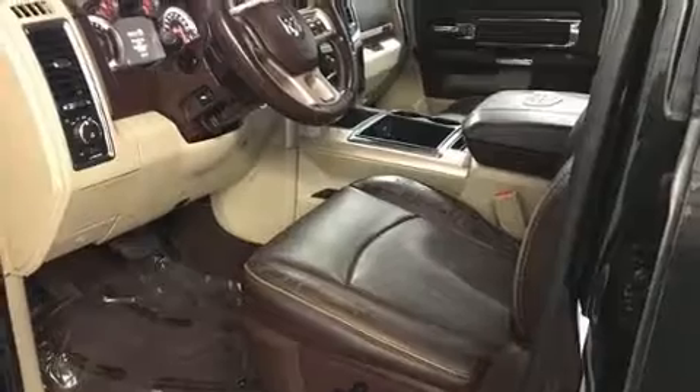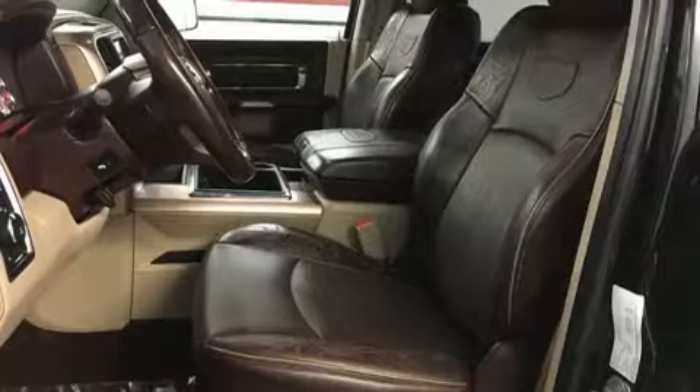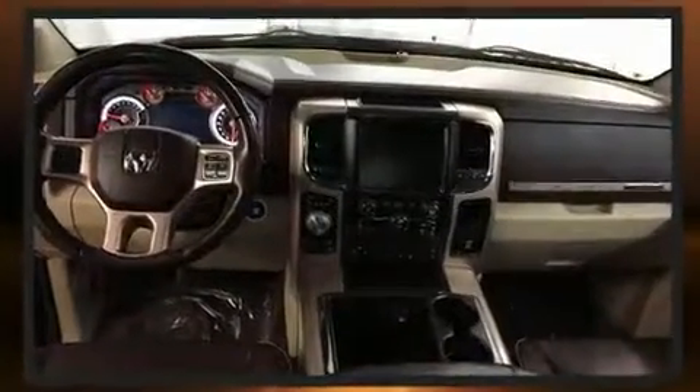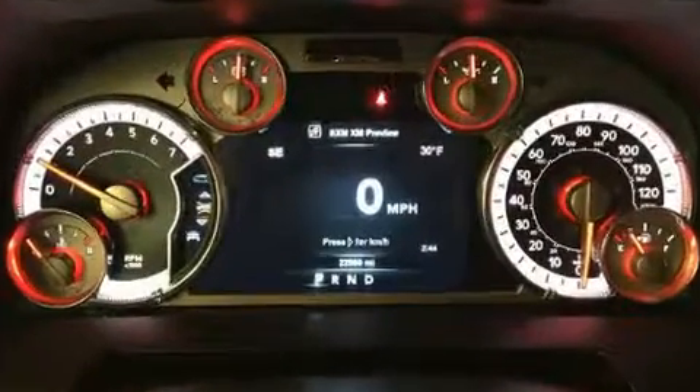Audio features include an AM-FM radio and 10 speakers, providing excellent sound throughout the cabin. Curtain airbags combined with standard stability control create a comprehensive safety network. It also arrives with a Carfax history report, providing you peace of mind with detailed information.